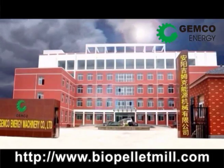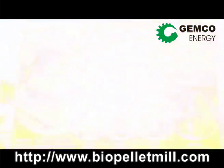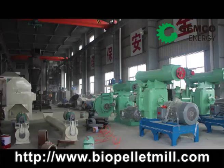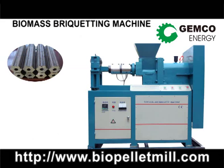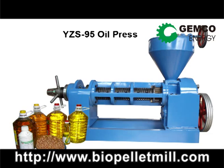Anyang Jimco Energy Machinery is located in Anyang City, Henan, China. Jimco manufactures green energy machinery including the ZLSP biomass pellet mills, biomass briquetting machines, biodiesel processing machines, and oil expellers.